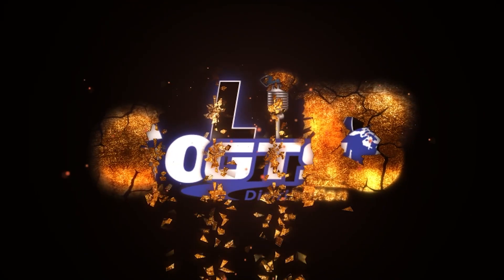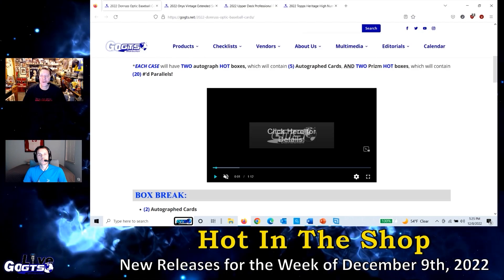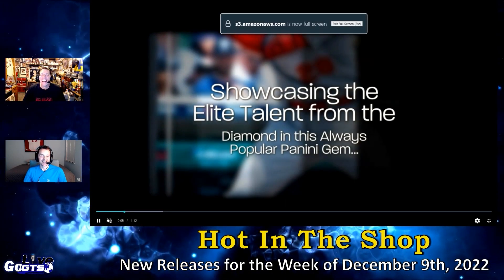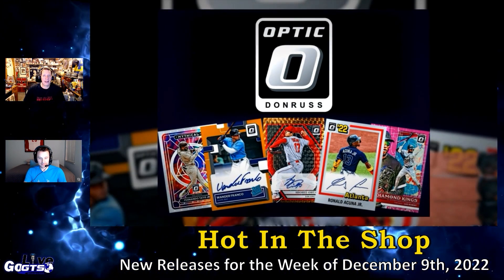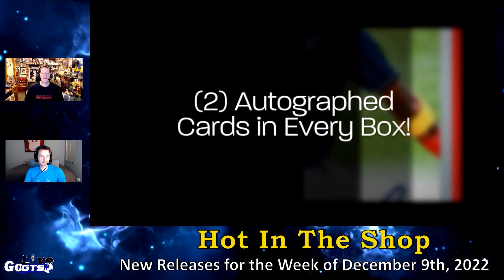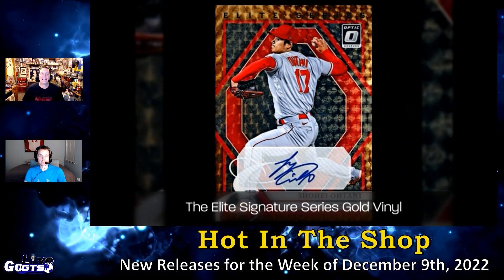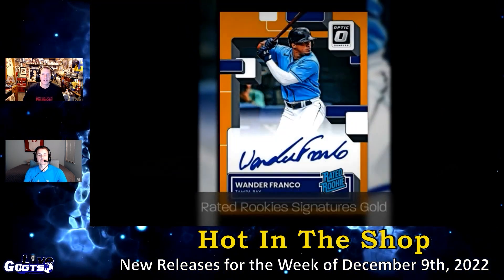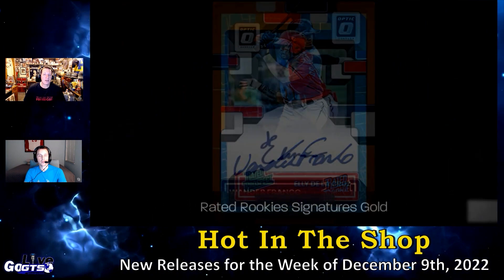We have a few new releases to talk about in this week's Hot in the Shop segment. We're going to kick it off with 2022 Donruss Optic Baseball cards, which delivers two autograph cards, 10 prism parallels, and 20 inserts in every box — always a fan favorite showcasing elite talent on the highly sought-after Opti-Chrome card stock. The pack configuration is 20 packs, four cards per pack.